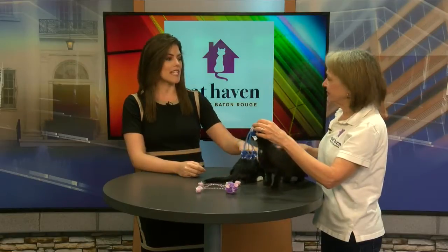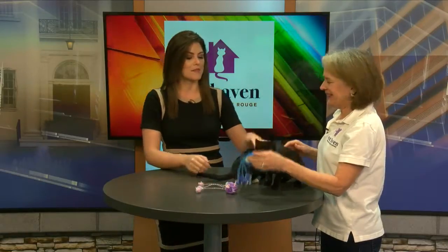Welcome back everyone. We have two beautiful kittens looking for a forever home this morning — two girls, Cindy and Selena. We also have Miss Wendy Decker joining us this morning. She's going to introduce us to these cutie pies.